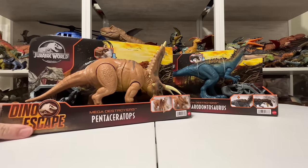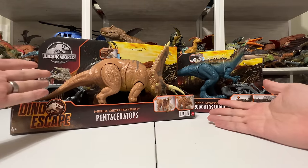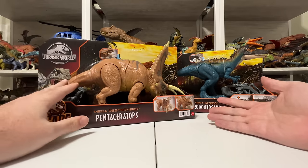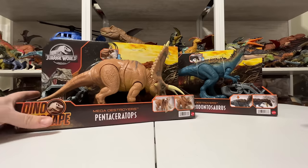There are some really cool figures included in this wave. Obviously I think what everyone is probably here for is the Pentaceratops — an incredible all-new figure. It looks great in person, the action feature is super fun, and there are some other fun little details I'm going to get into during the review and unboxing as well.